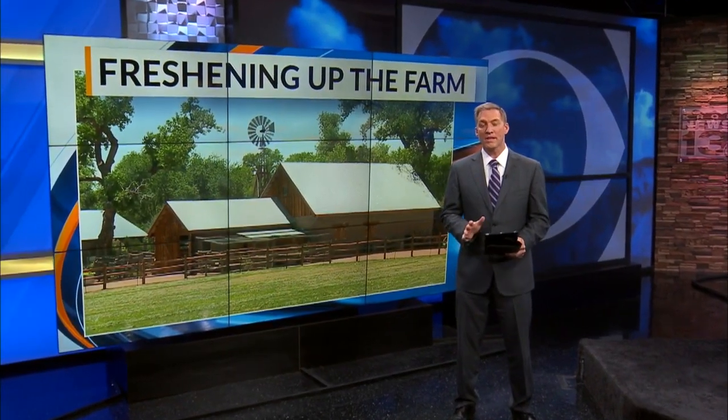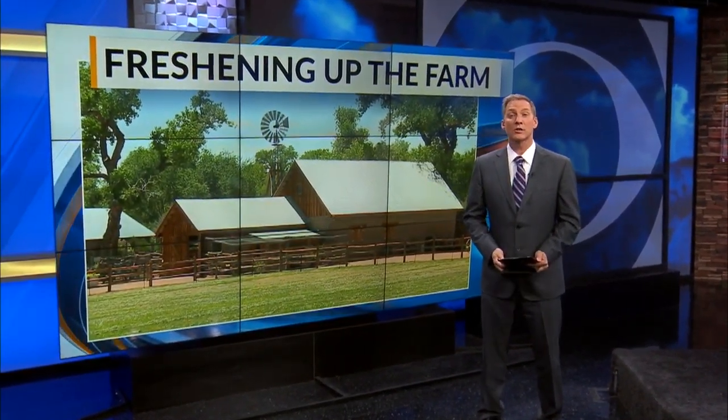It is the biopark's best-kept secret, but now the city is looking at some big, possibly pricey ideas to change that. News 13's Chris McKee talked to the city about their concept. He is live tonight at the Botanic Garden.